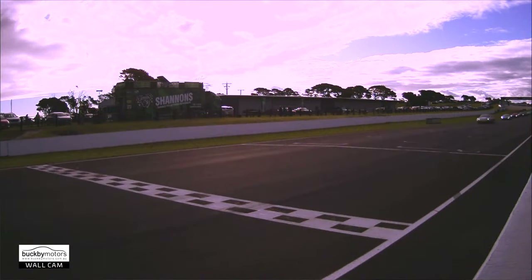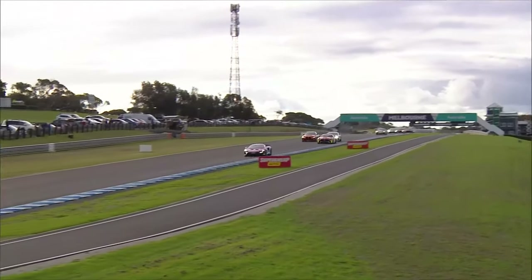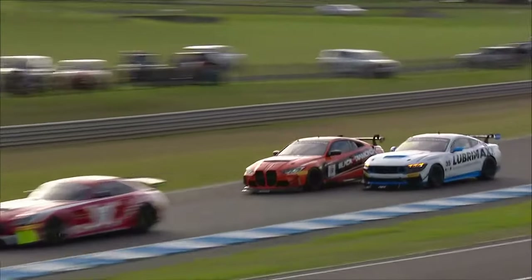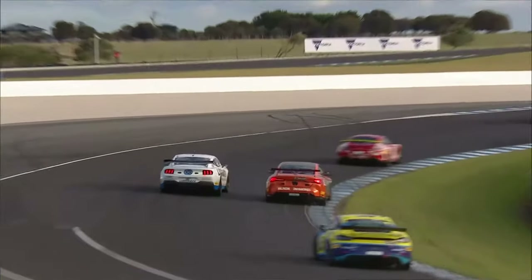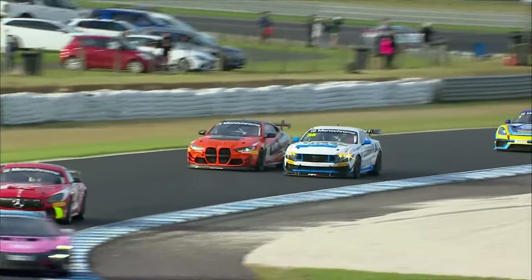It looked like he almost caught Brabham napping. Flack has got the hammer down and he's getting out of here, while it's on for second place. Too wide into turn one — Mediki around the outside in the big Mustang. He's held on, and that'll give him the inside run into Southern Loop.